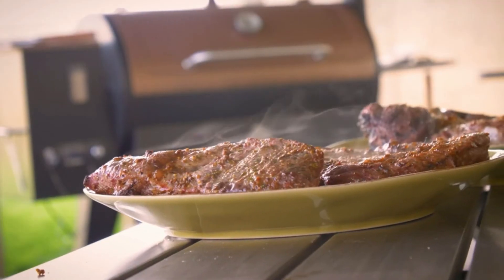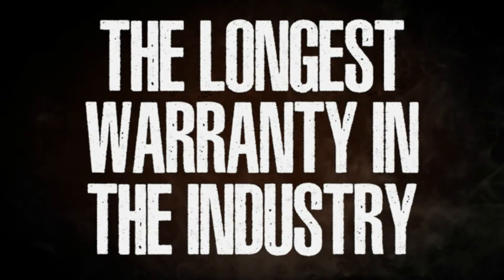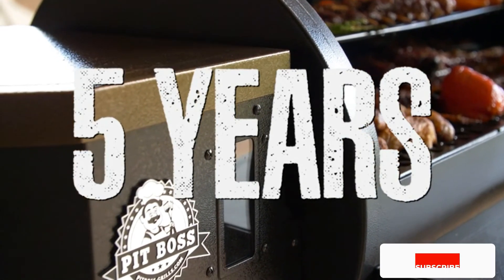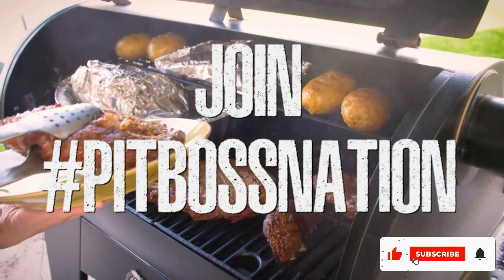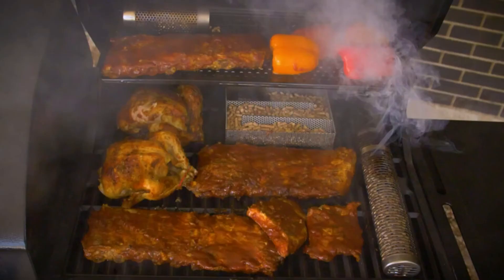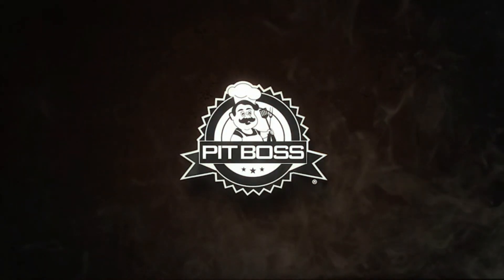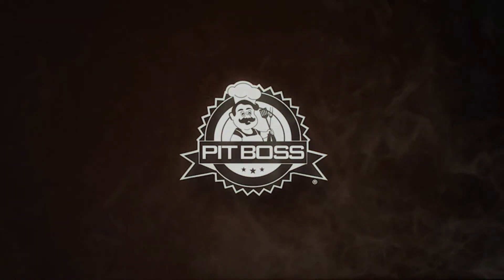Another neat feature is the bottom shelf for storing your accessories. Though it has wheels, it's not extremely portable — the smaller wheels make it difficult to move on anything other than smooth surfaces. This particular model is the Pit Boss 700 FB, and they're selling quickly, so if this is the one for you, order it today to have it shipped to your doorstep.